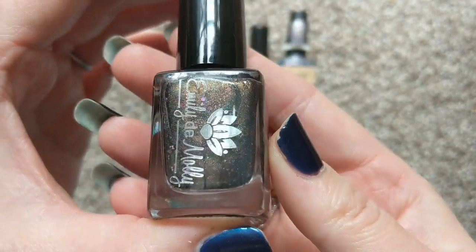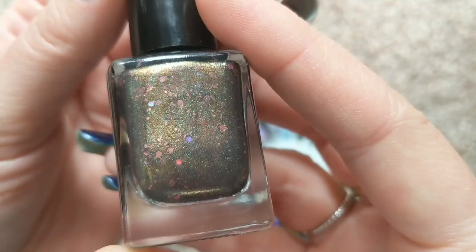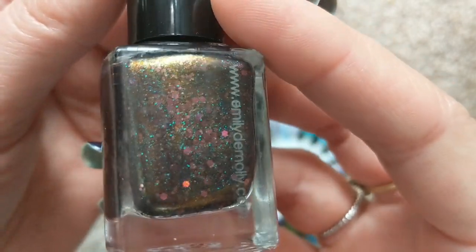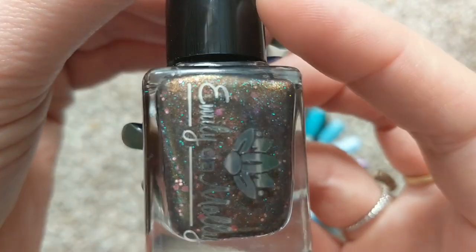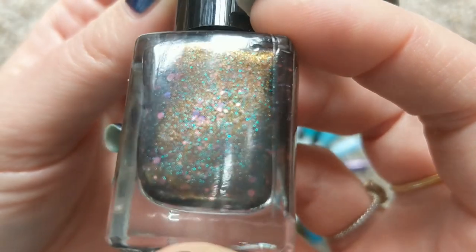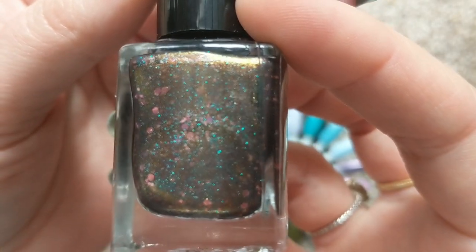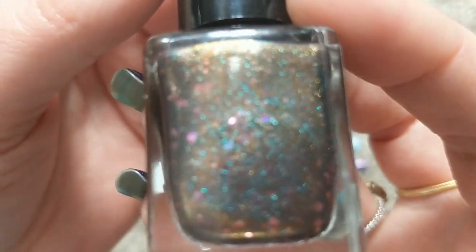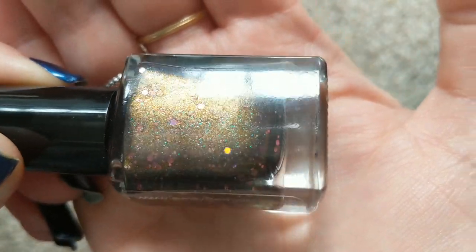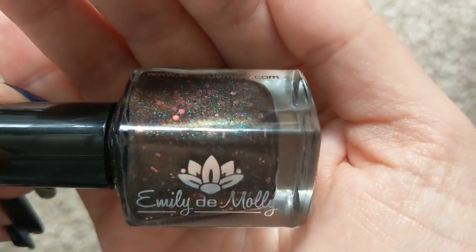Up next is one from Emily Damali. This one is Be Still and Know, and this one is a magnetic. This is a completely unique polish. The base is this multi-chrome that shifts from this murky green with gold and bronze flashes to it, and then it has these pink glitters in it, holographic glitters, blue glitters. It is so, so unique — an interesting contrast between those glitters and the base.